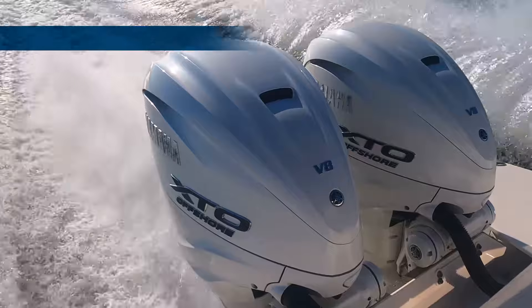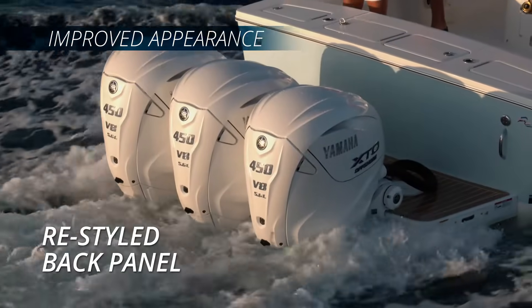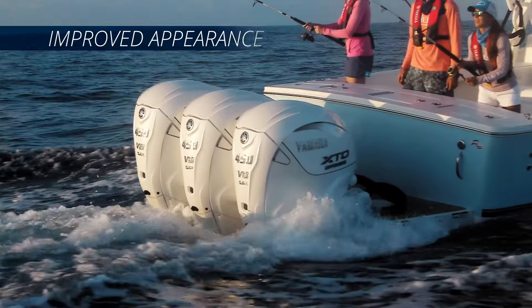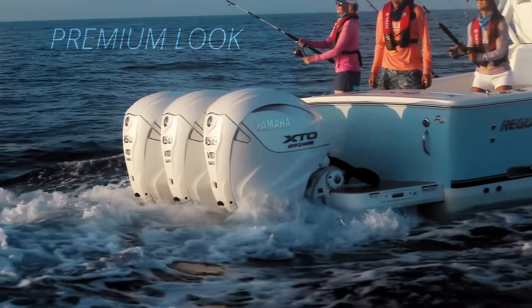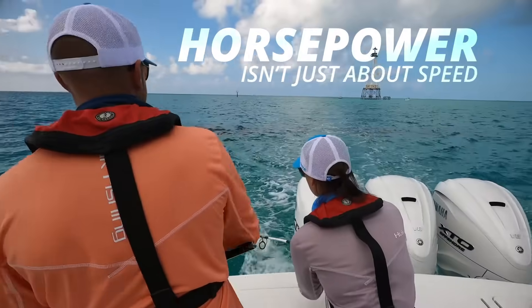Additional XTO 450 enhancements feature the convenience of Yamaha's total tilt for faster, easier engine tilting. There's a new look with raised chrome graphics, a restyled back panel, and hidden external wiring, all adding to this powerful outboard's premium appearance.